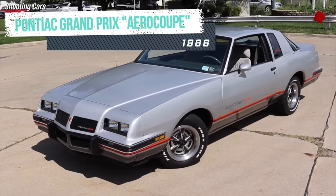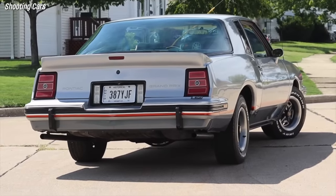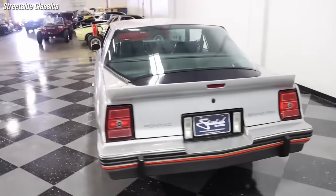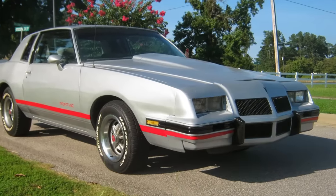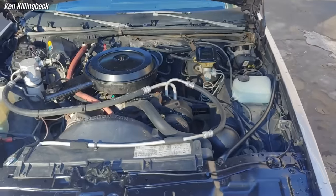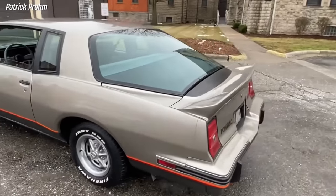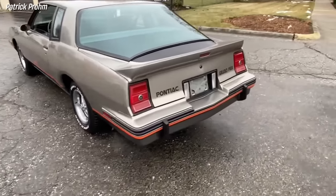The 1986 Pontiac Grand Prix 2+2 was a homologation special that Pontiac built to compete with the Thunderbird in NASCAR races. However, the car's design was a disaster that made it look like a pregnant whale. The bubble rear window, which was supposed to reduce drag and lift, also greatly reduced the car's aesthetic appeal. The plastic front nose, which was supposed to improve aerodynamics, looked cheap and out of place on the otherwise boxy vehicle. The engine, a 305 V8 with 165 horsepower, was underpowered and outdated compared to the competition. The result was a car that was neither attractive nor competitive, and only sold 1,225 units in 1986.